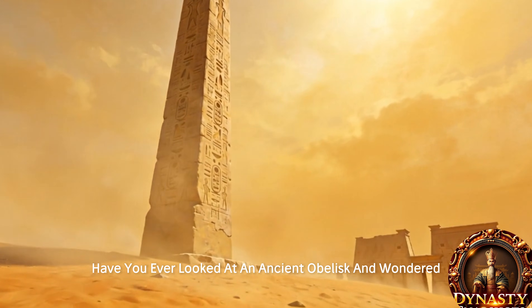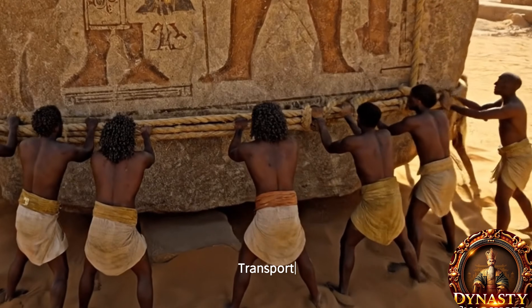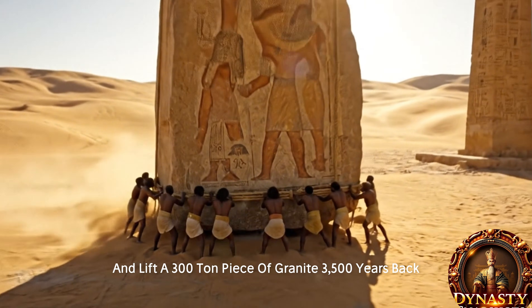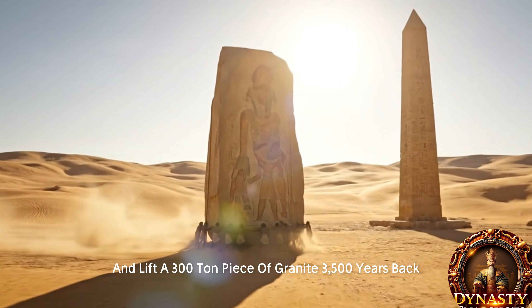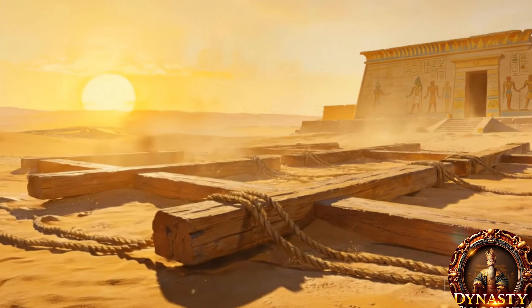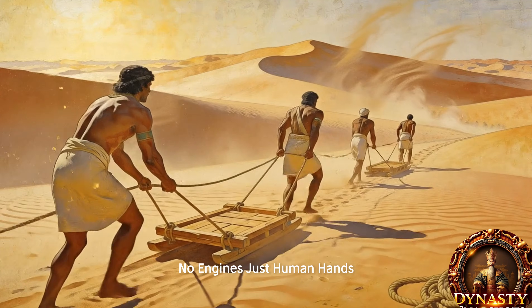Have you ever looked at an ancient obelisk and wondered how on earth did people make, transport, and lift a 300-ton piece of granite 3,500 years back without any machines — no iron cranes, no steel drills, no engines — just human hands?